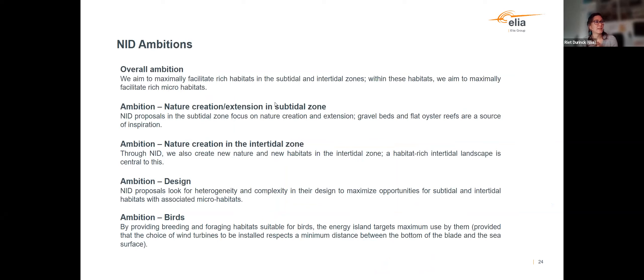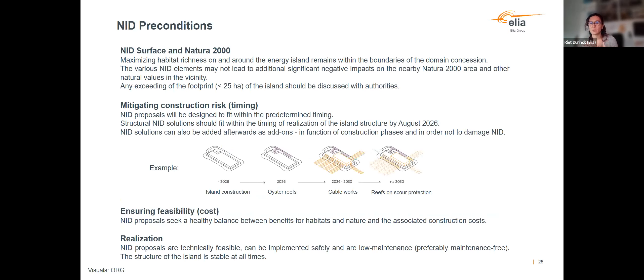This slide lists all the ambitions we have defined. An important one, often repeated, is the need for heterogeneity and complexity in design — in all structural elements we add into the marine environment, we can make them more diverse, and many species will find their exact preferred place. Regarding constraints, we agreed on a certain footprint of the island inside the Princess Elizabeth area, and we will constantly have to ensure that footprint is not exceeded when adding NID solutions. We will also have to make sure NID additions do not lead to any additional impacts on the nearby Natura 2000 area or other important gravel beds in the vicinity.